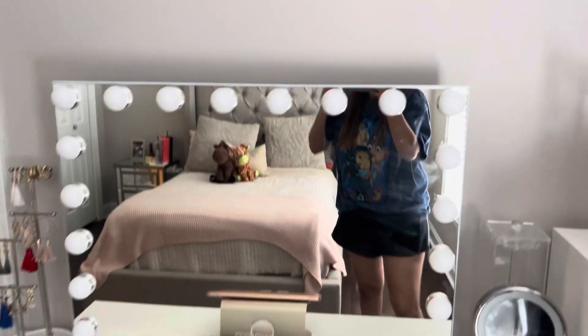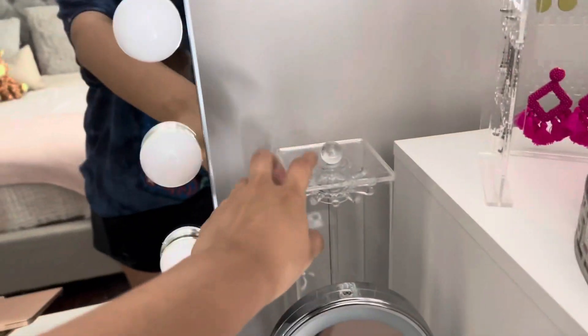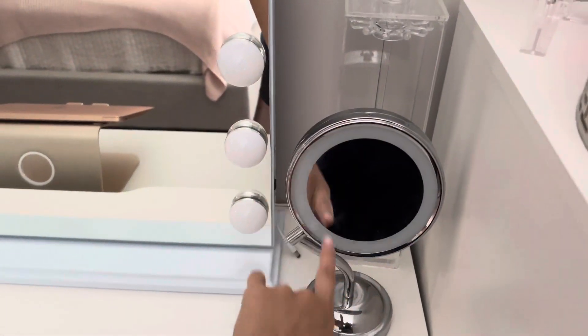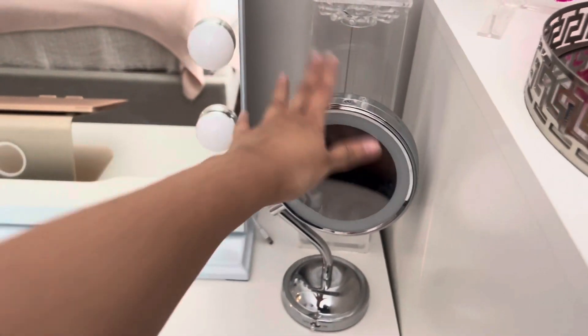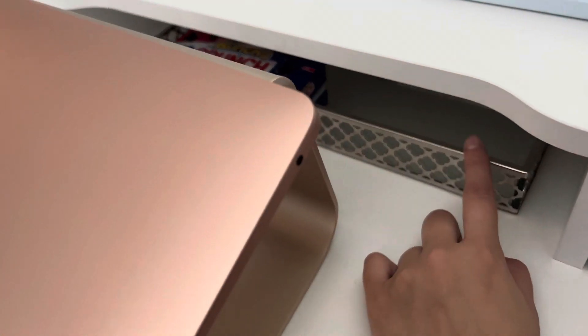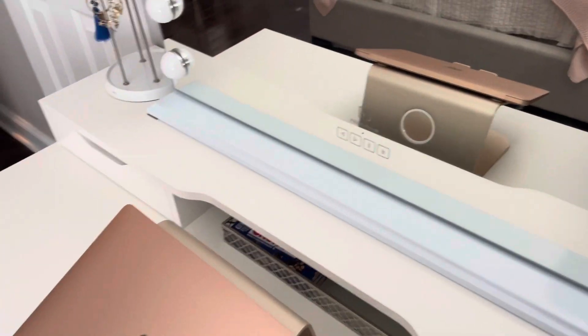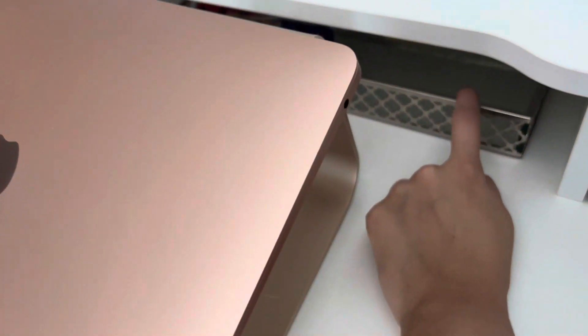Over here, this vanity was a gift last year for Christmas. I'm not really sure of the brand. This piece is from Ikea, and then this is a mirror — it's very old, I don't even know where it's from. This little piece came in a set with this one, so I'm sure you can find stuff like this anywhere — TJ Maxx, Ross.